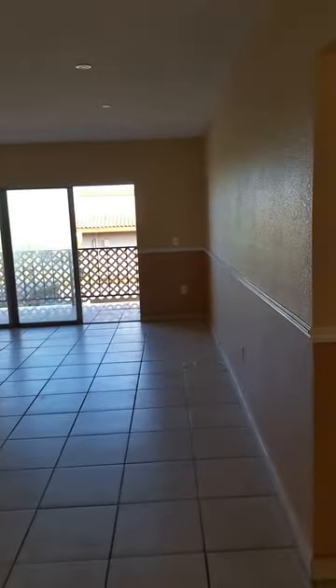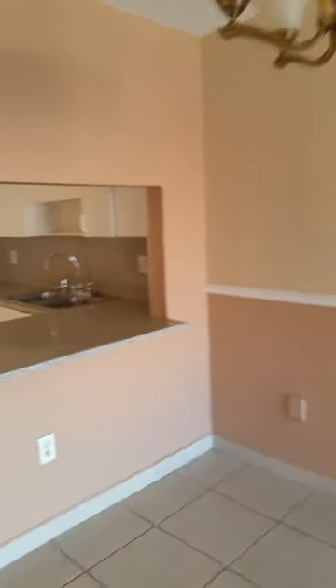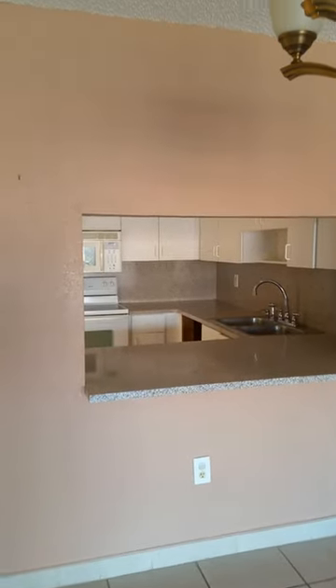Let's move on to the living room area. As you can see, it's pretty spacious, pretty big, and pretty wide. There's an opening from the kitchen into the living room, so that's a plus — it makes the living room look a lot bigger. As you can see, there are no holes or damages on the walls, and no damages on the tiles.